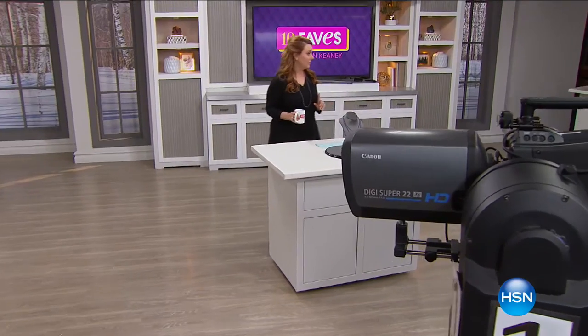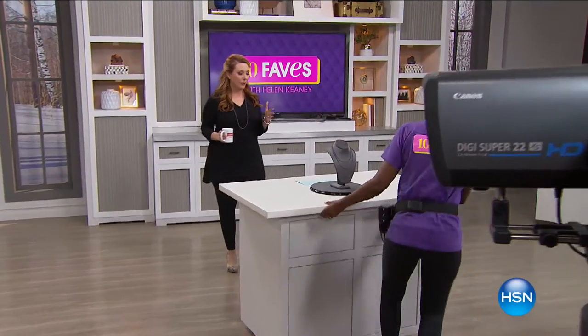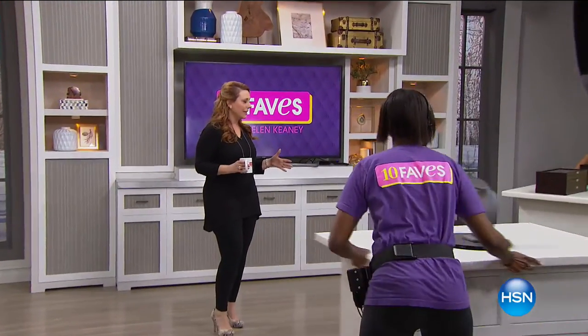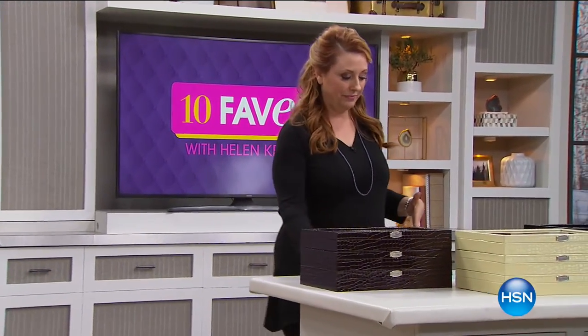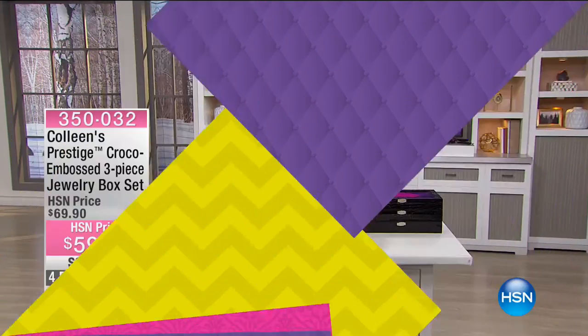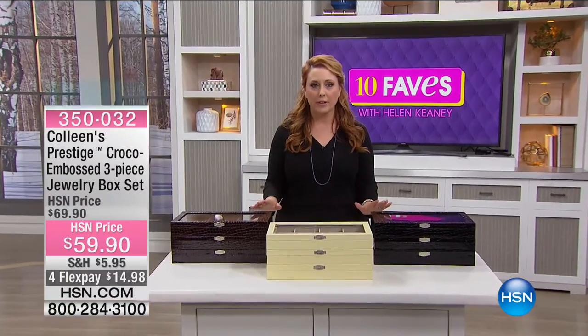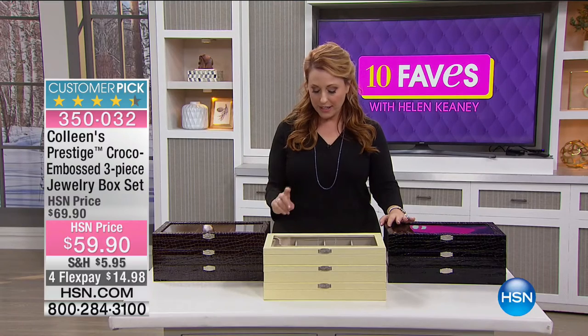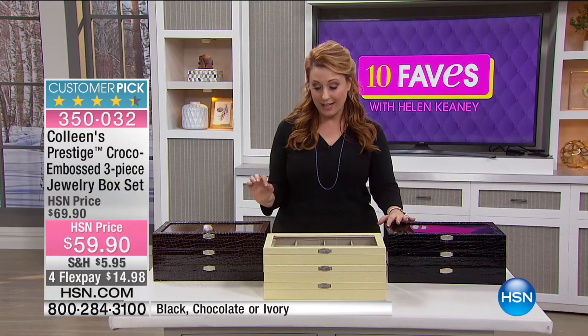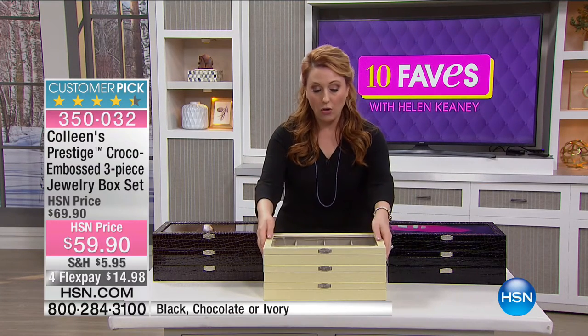We've got one more item in our jewelry line from our Tucson Gem event from Colleen — and it's a place to keep all your gorgeous pieces. These are the very popular Colleen Prestige Croco Emboss three-piece jewelry box set, and you're getting all three pieces.